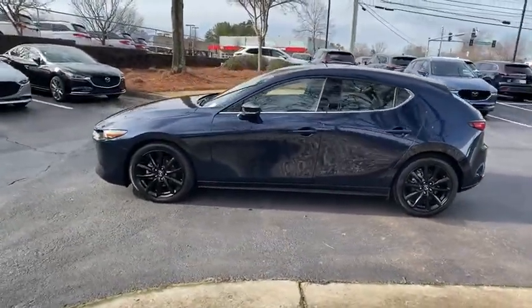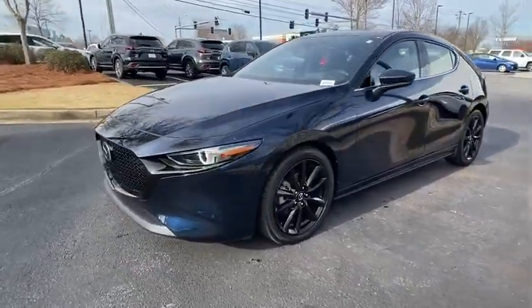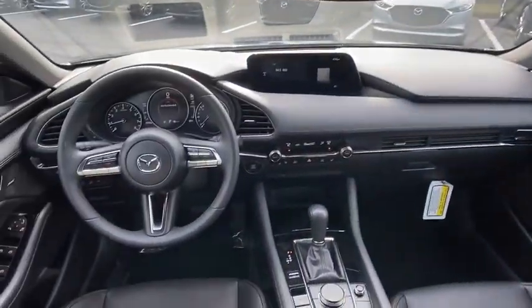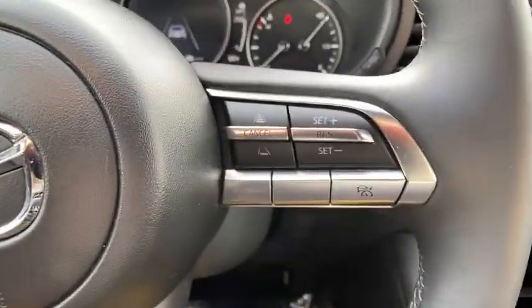This vehicle has less than 3,000 miles. Here are some of this vehicle's great options: traction control, dual airbags, alloy wheels, power steering, four-wheel disc brakes, heated front seats, rear window defroster, trip computer, and electronic stability control.